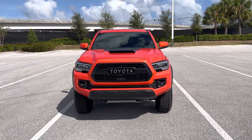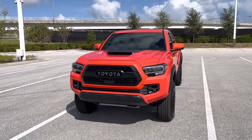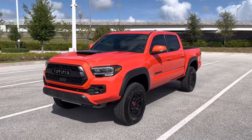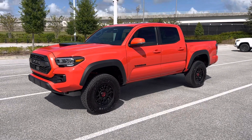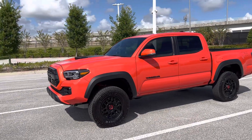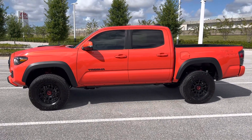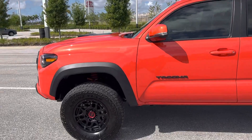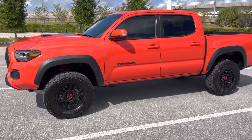Hey YouTube, happy day in my world — finally, after probably two years, I got my TRD Tacoma 2023, of course in Solar Octane. I'll tell you, this color — the pictures you see on the computer don't do it justice. I don't know if this camera can pick it up, but it's got a nice metallic look to it.